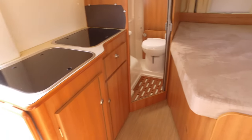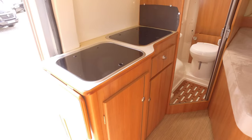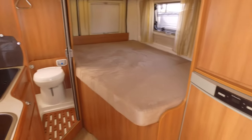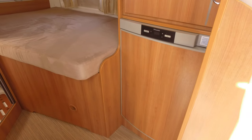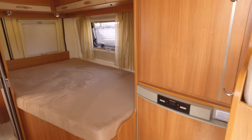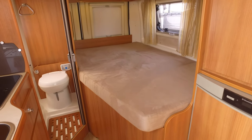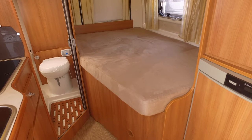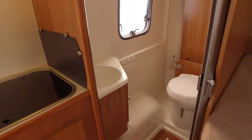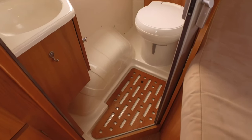A slight downside is the fact that the kitchen isn't huge — it's got a two-burner hob and sink. We do have a large Dometic fridge with a freezer compartment and storage above it. There's a large fixed bed which has lots of storage underneath as well. And then in the corner here we find our washroom — an all-in-one wet room.